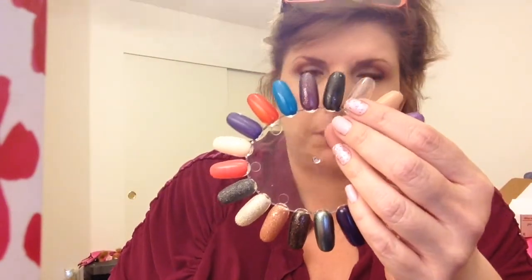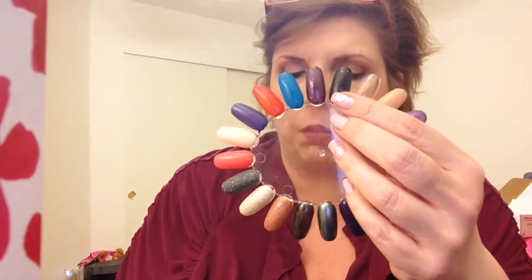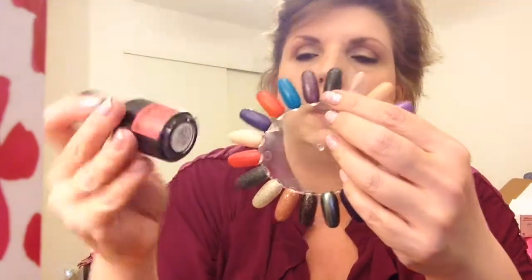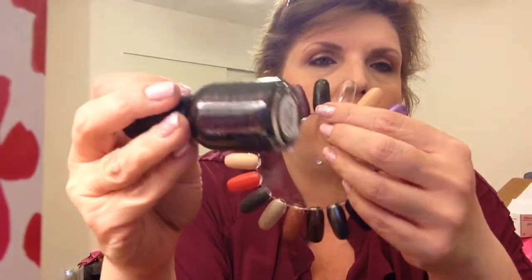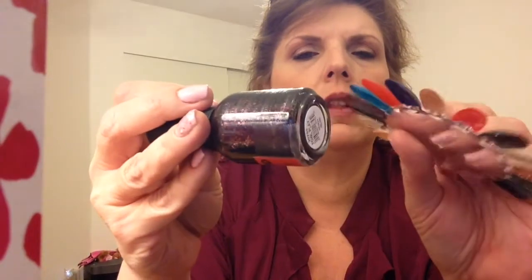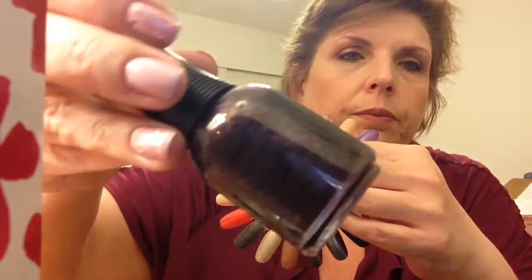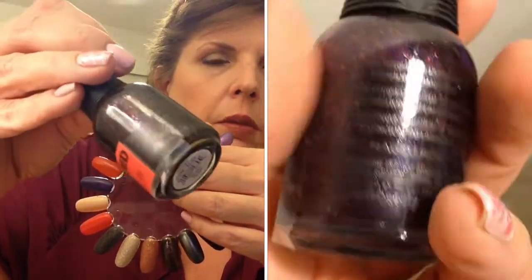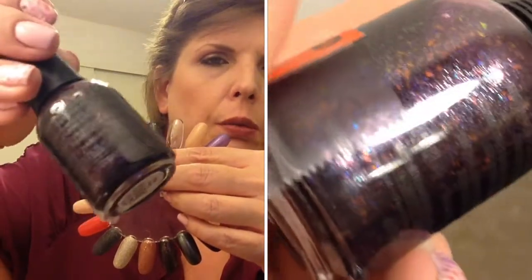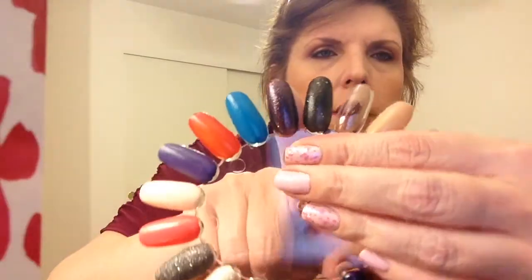I stopped into Sally's at some point and they had some Orly on clearance. This is Orly Foul Play, and it is a purple jelly with various glitters in it — orangey, blue, all different types of glitters. It felt very fall and Halloween appropriate. Here it is on the nail wheel and you can see some of the glitter there.